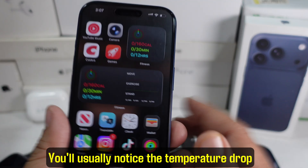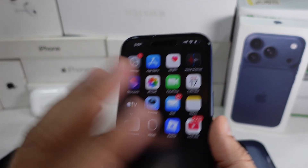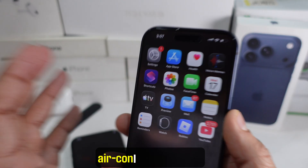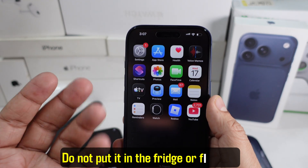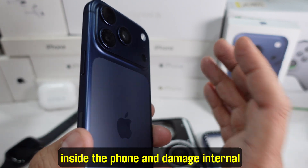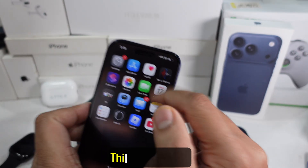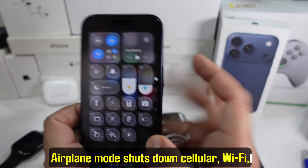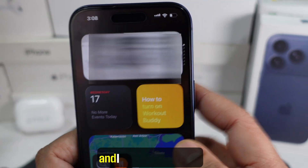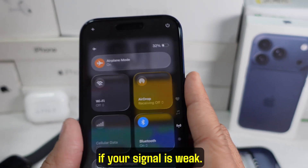You'll usually notice the temperature drop within minutes. Now move your iPhone to a cooler place — put it in the shade or in an air-conditioned room. Do not put it in the fridge or freezer, as sudden cooling can cause condensation inside the phone and damage internal components. Turn on airplane mode. This shuts down cellular, Wi-Fi, and Bluetooth radios, which are major heat generators, especially if your signal is weak.